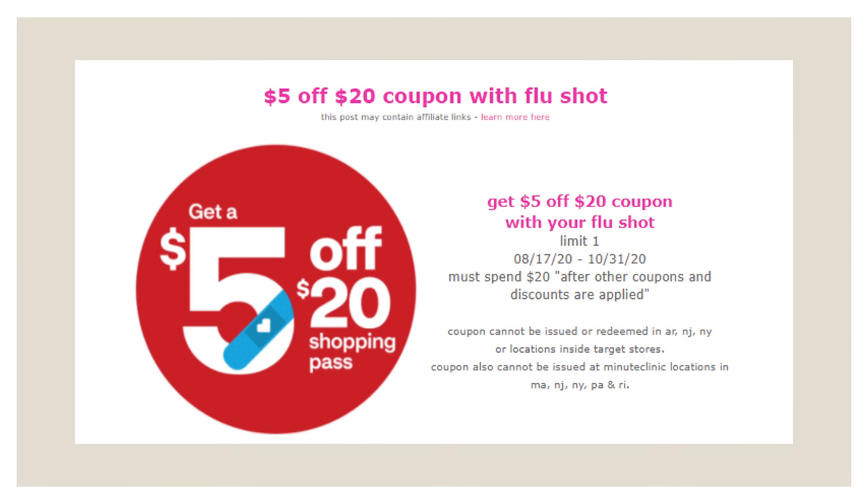I also just want to remind everybody that if you haven't got your flu shot yet, you might as well get it at CVS, because if you do you can get a $5 off $20 coupon. Getting this $5 off $20 coupon with the flu shot promotion is only until the end of October, so you only have a few weeks left. We are in flu season, so CVS is a great place to go get it and get yourselves a great coupon along with it.